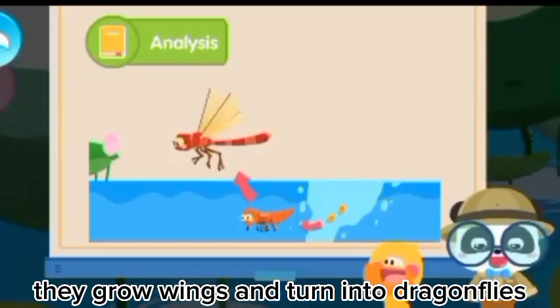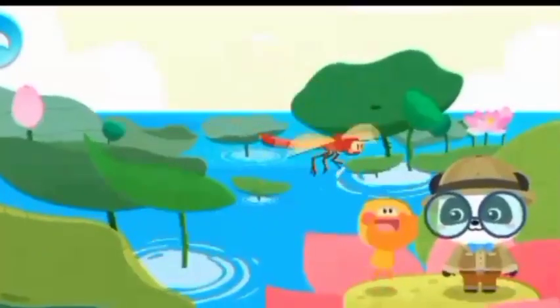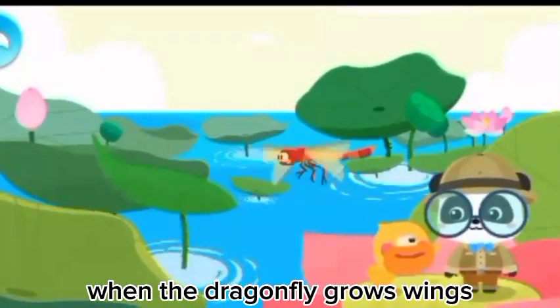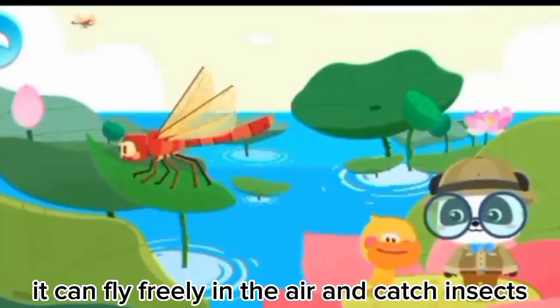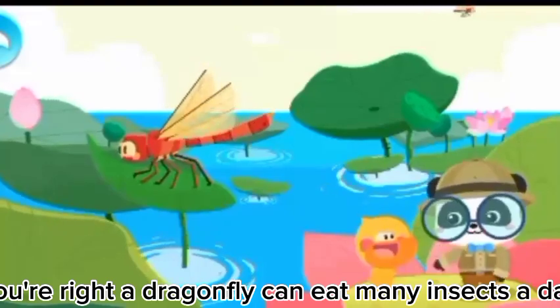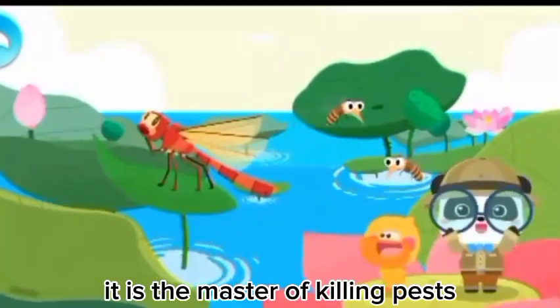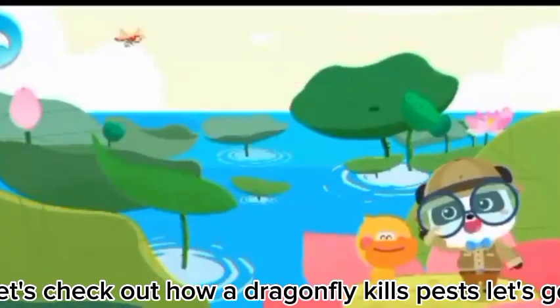They grow wings and turn into dragonflies! Wow! When the dragonfly grows wings, it can fly freely in the air and catch insects! A dragonfly can eat many insects a day! It is the master of killing pests! Let's check out how a dragonfly kills pests!